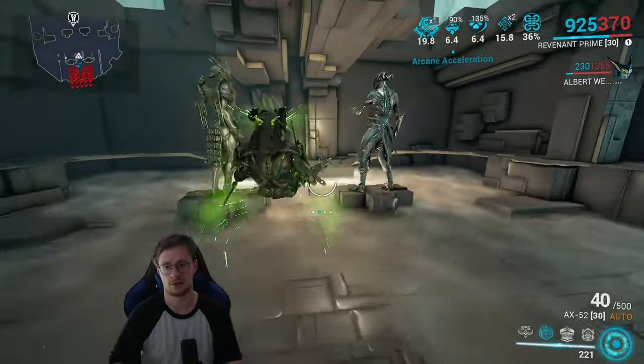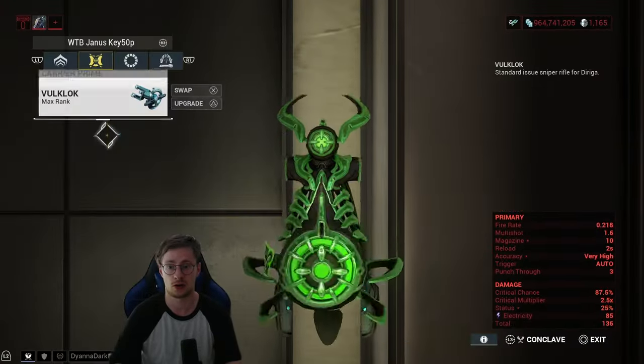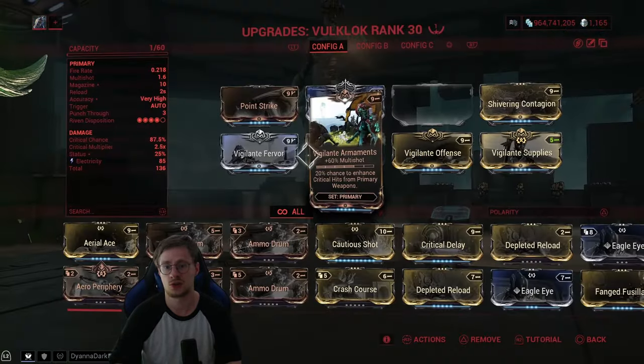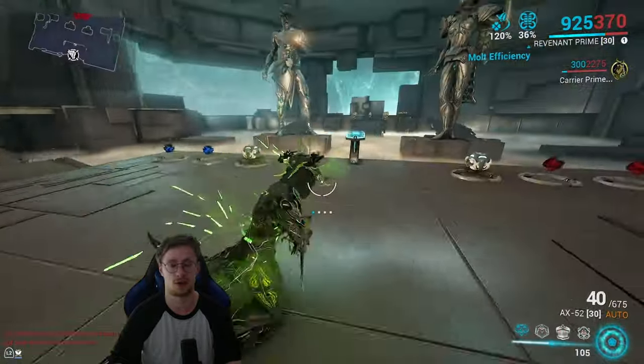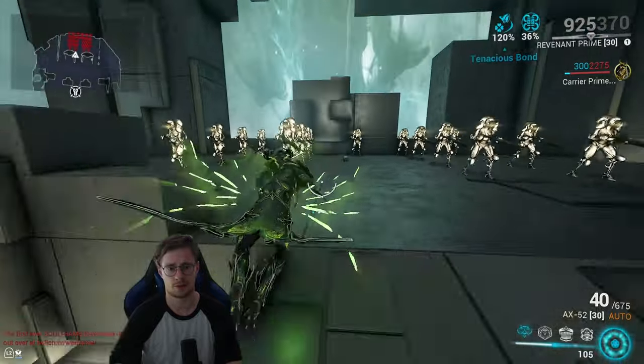You can further enhance that by equipping any sentinel — the most important thing is having the Bull Clock equipped, as it's a sentinel weapon with the most critical chance. Put a lot of Vigilante mods on it and you'll have a ton of crit chance. Watch this — we'll cast Nourish.